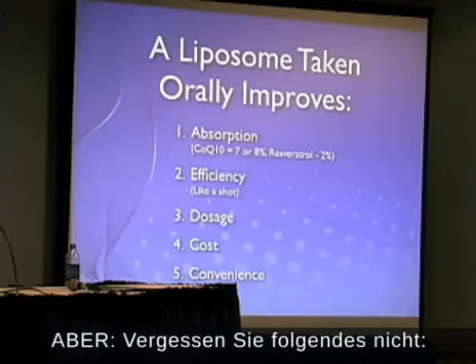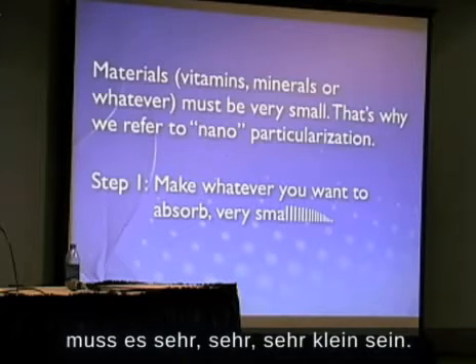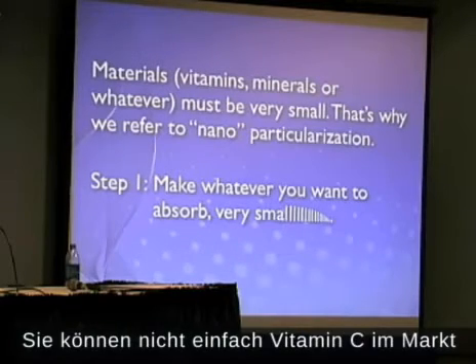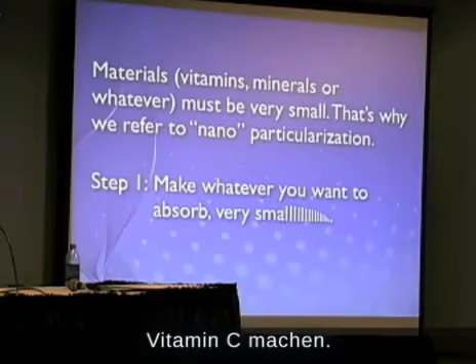But I want you to remember that if you have a true liposome, it has to be very, very small. You can't take vitamin C that you buy on the normal market and make a liposomal vitamin C out of it.